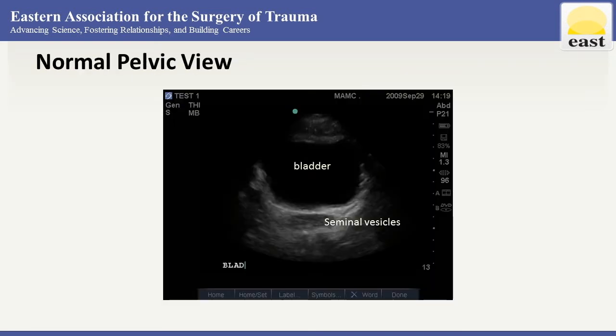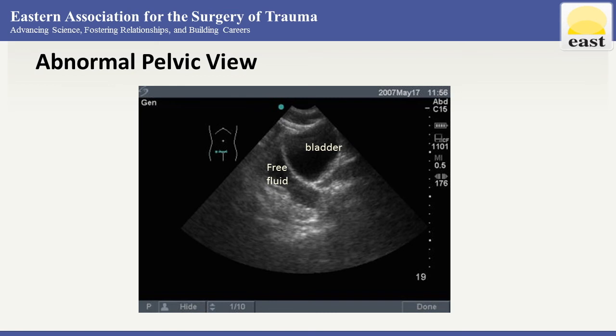Here's the normal pelvic view — the urine in the bladder is black, but we don't see any additional black fluid on either side of the bladder. Here we do see the free fluid — black, similar to the urine that is in the bladder.